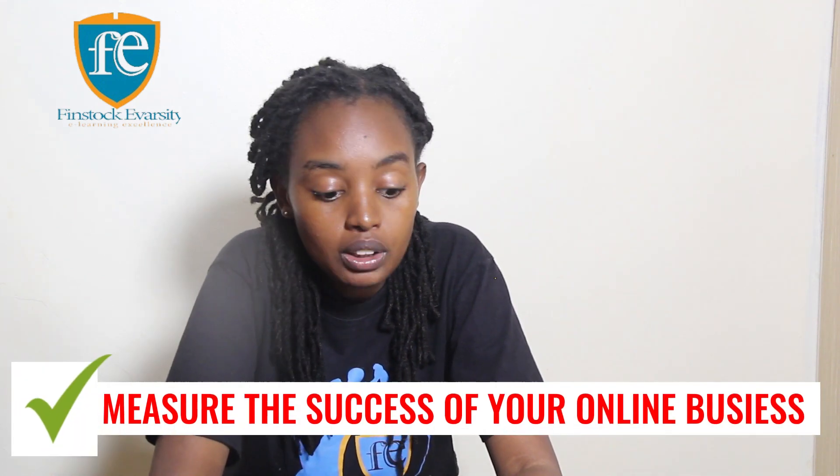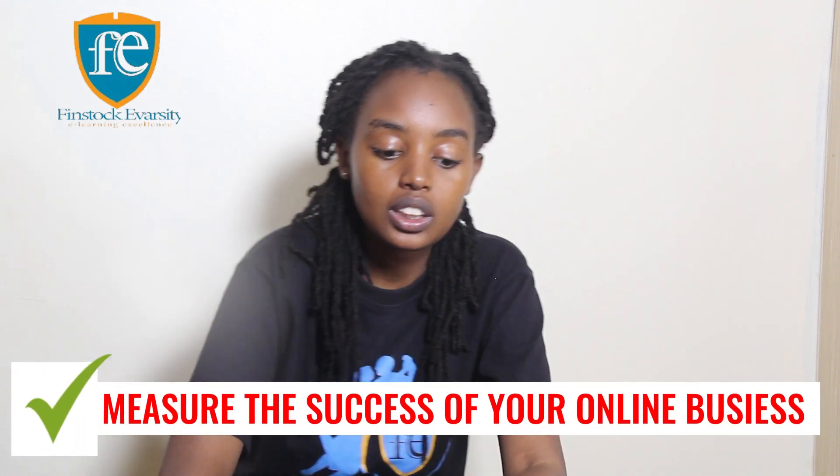In conclusion, managing an online business can be very challenging, but if you have the right strategy it can be a success. To make it a success, you need to stay organized, automate processes, stay connected, and monitor your metrics to ensure that your business is running smoothly.